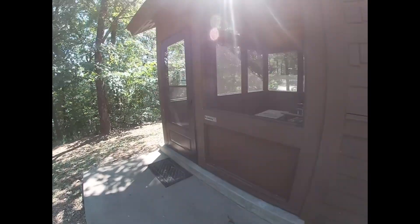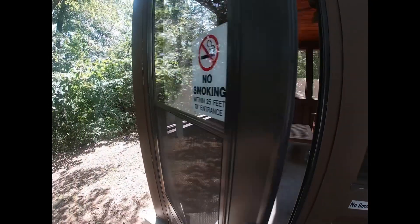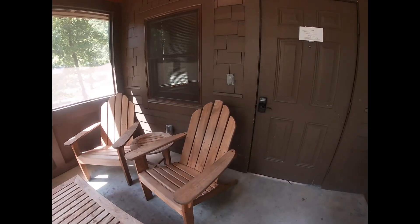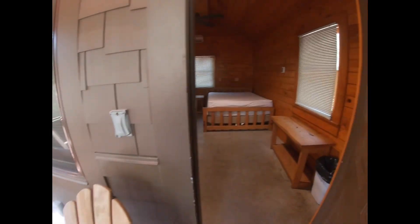We recently visited Devil's Den State Park. Before we went, we were trying to find reviews of camper cabins and didn't see much online, so here's our take. When you enter, you enter through a small patio which has two Adirondack chairs and a small table outside. They give you a four-digit code to get through your door.